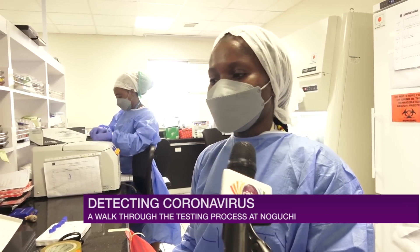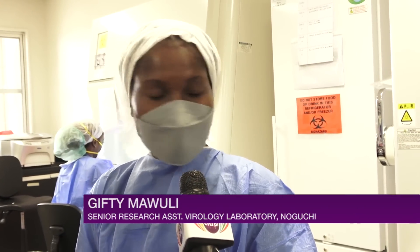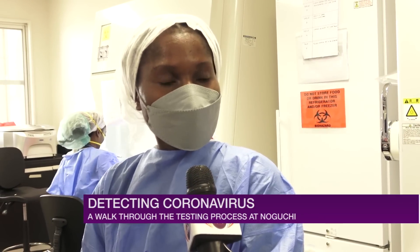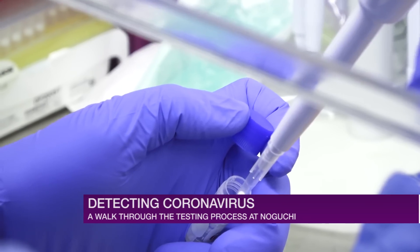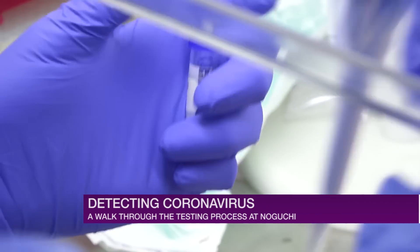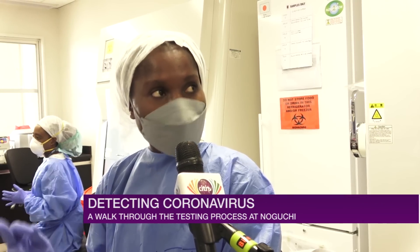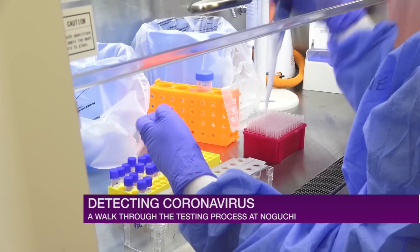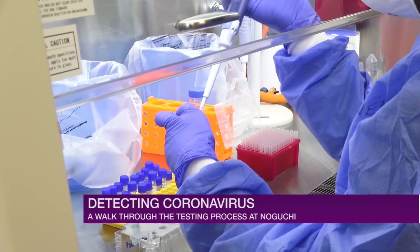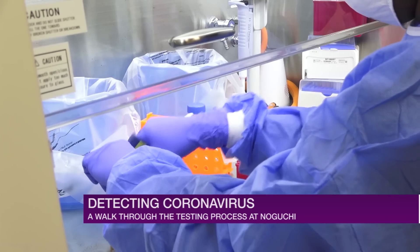I want you to tell us in simple terms what goes on here at the lab in terms of COVID-19 management. In this lab we receive samples from the clinic and from contact tracing. We make sure each sample has a case investigation form, and we match each sample to its form. After that, we assign lab IDs — matching each sample to a lab ID. Once matched, we perform RNA extraction, where we extract the viral RNA from the sample. That's what my colleague is doing over there.